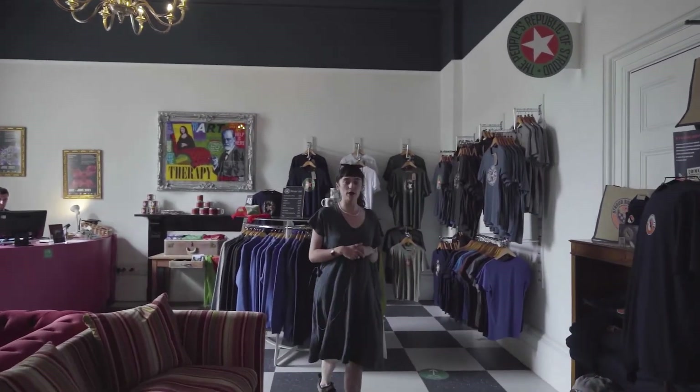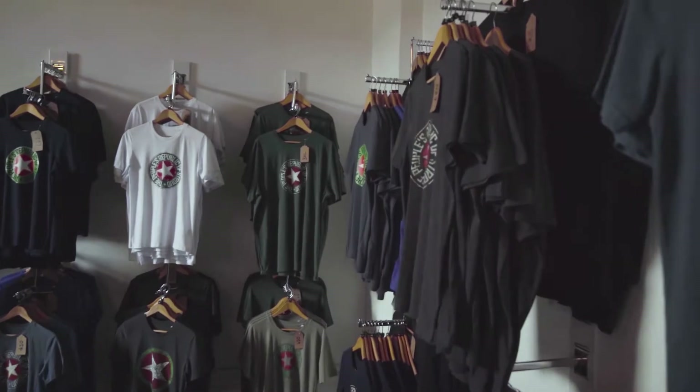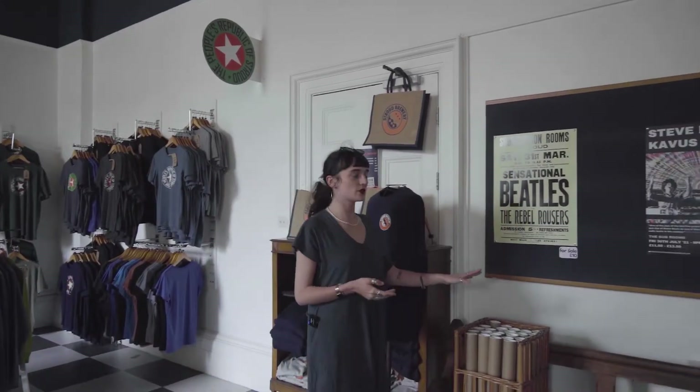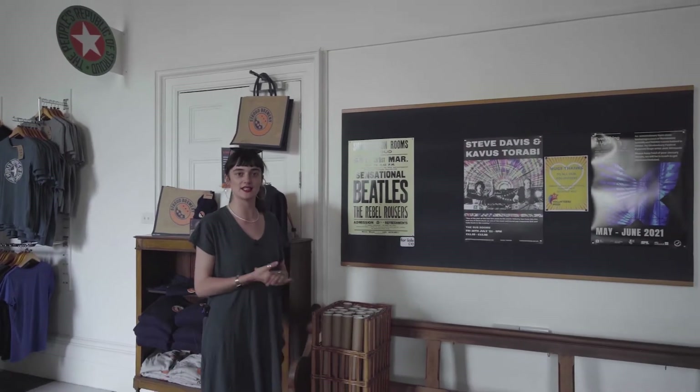Here we also sell some merch for People's Republic of Stroud, Clay, and we also sell Stroud Brewery merch as well, and some Beatles posters — the Beatles played here twice in 1962.